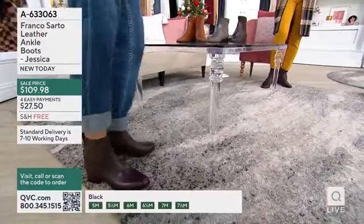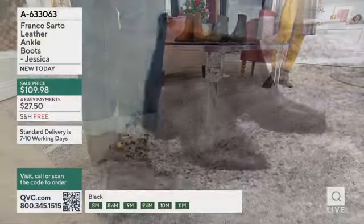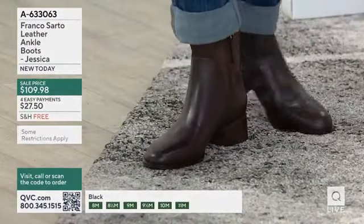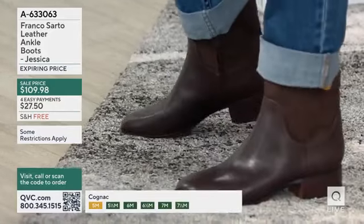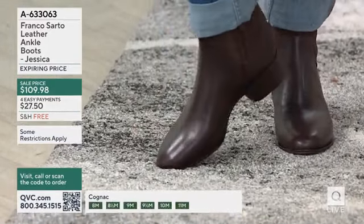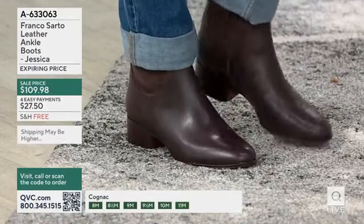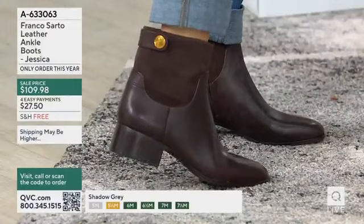The black is the only version we have here that's all leather without the suede on the cuff. But if you look at Jessica, you have all the trends you really want here — the trending suede, which is just all about fall and winter, and the cuff with the button on it. That buckle detail is so on trend right now.